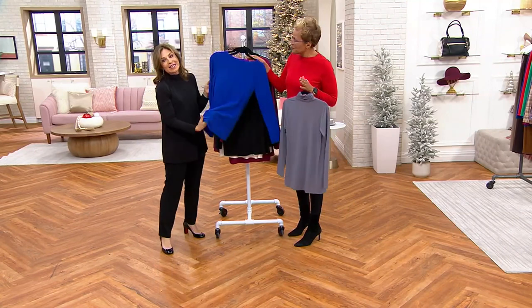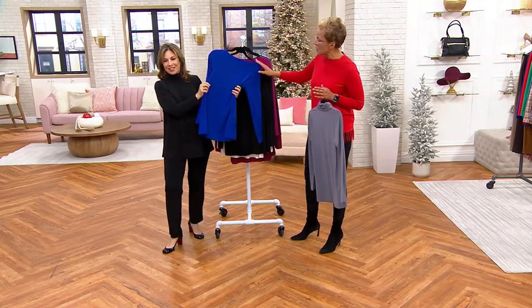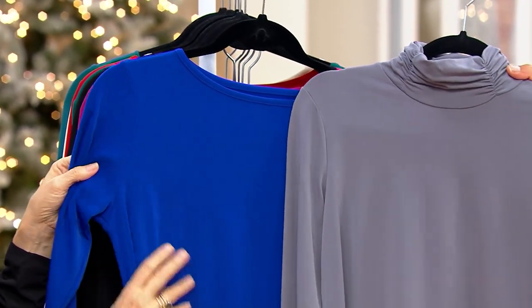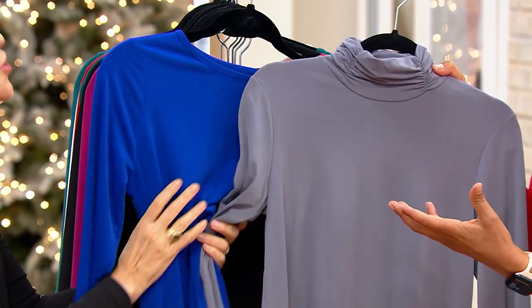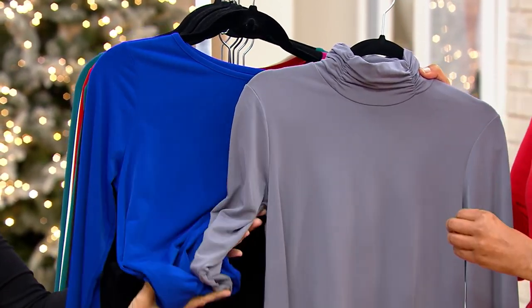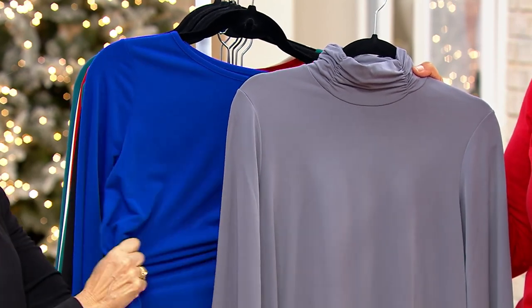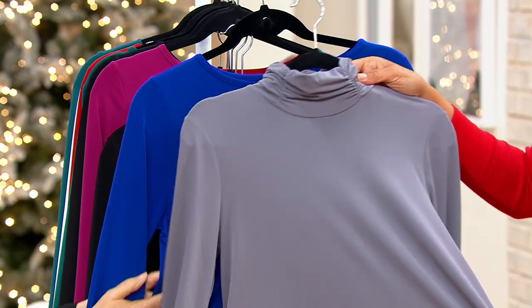It feels so good — amazing on the body. And here's your bateau neck, which is just perfect. Both of these are your blank canvas. We've got a plaid shirt coming up a little bit later, so you could put it on under that. I could even put it on under a sweater because it's so silky soft — underneath a jacket as well. You'll live in these two pieces.